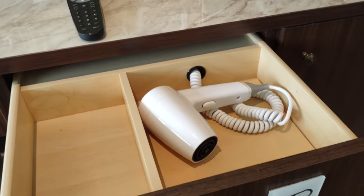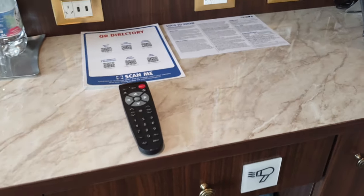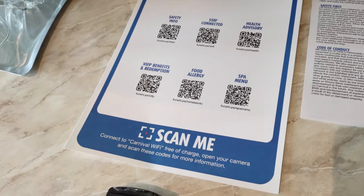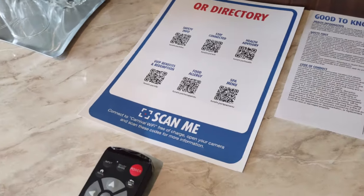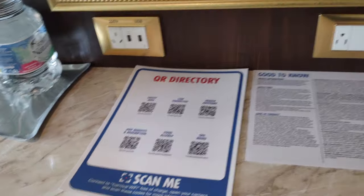You can't bring your own hairdryer because anything with a heating coil is problematic on a cruise ship — you do not want to start a fire. There's some good-to-know info and a collection of QR codes that take you to different parts of the free Carnival website, which you can access on Carnival WiFi when you're on board the ship.